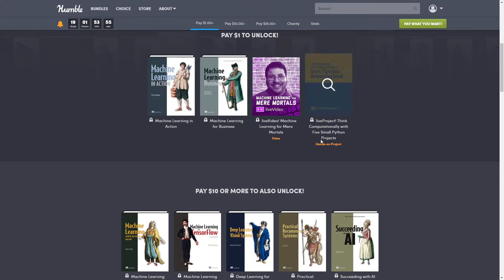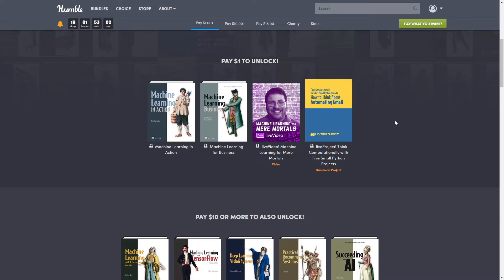Then we have a live project — 'Think Computation' — a hands-on Python project normally $69.99. In this series of live projects you'll build five separate, fully functional Python projects, each focused on a different use of Python, designed to test and grow your skills in these valuable areas and familiarize you with important Python tools, techniques, and libraries. That brings the grand total for tier one to $173.96, and you get it all for just a dollar.